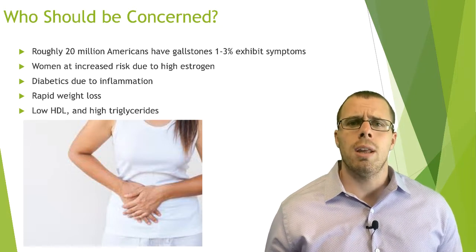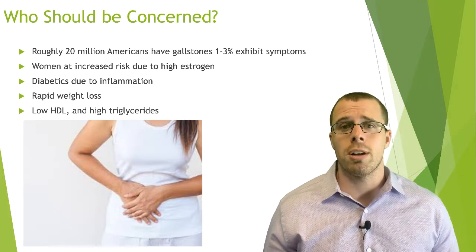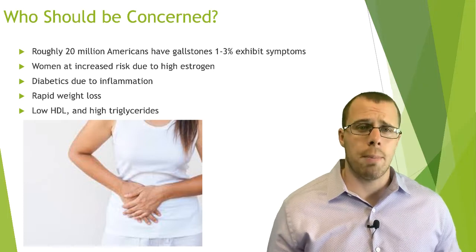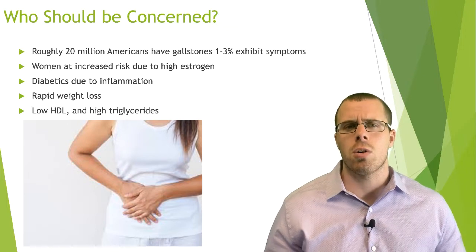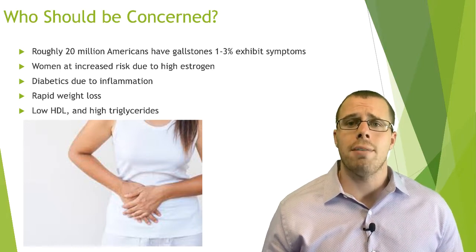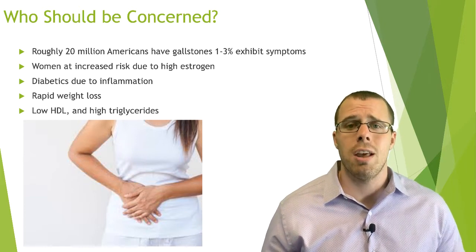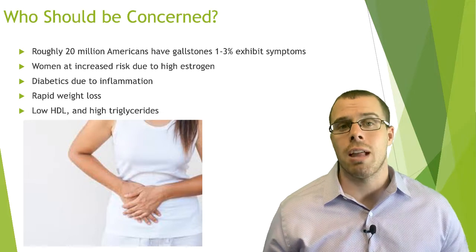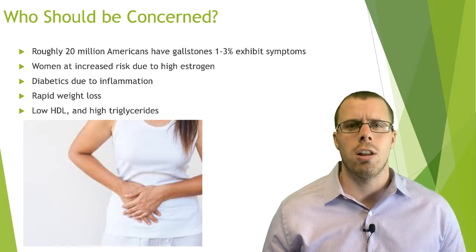Diabetics should also be aware, since chronic inflammation affects the gallbladder mucosa. Rapid weight loss increases the circulation of cholesterol, causing the liver to process more cholesterol, which can get deposited into the gallbladder. Patients with low HDL and high triglycerides are also at risk — low HDL is associated with higher cholesterol levels, and high triglycerides are associated with high cholesterol, increasing the likelihood of forming cholesterol gallstones.